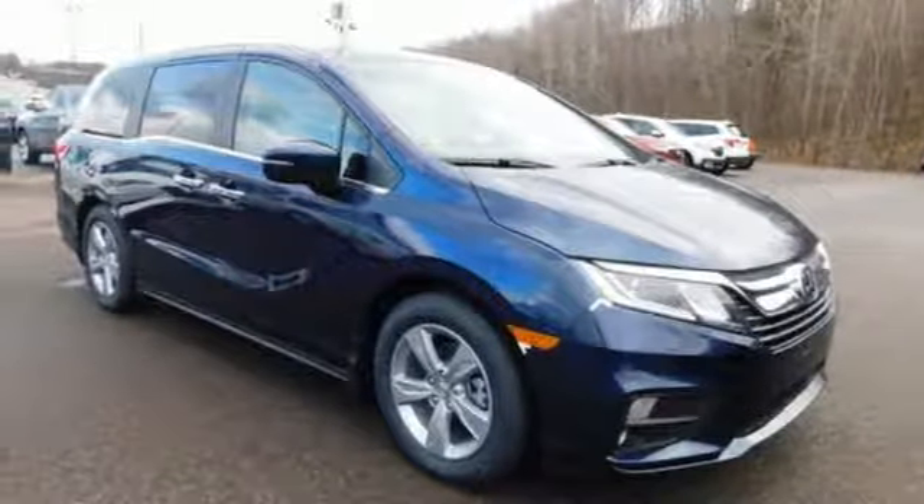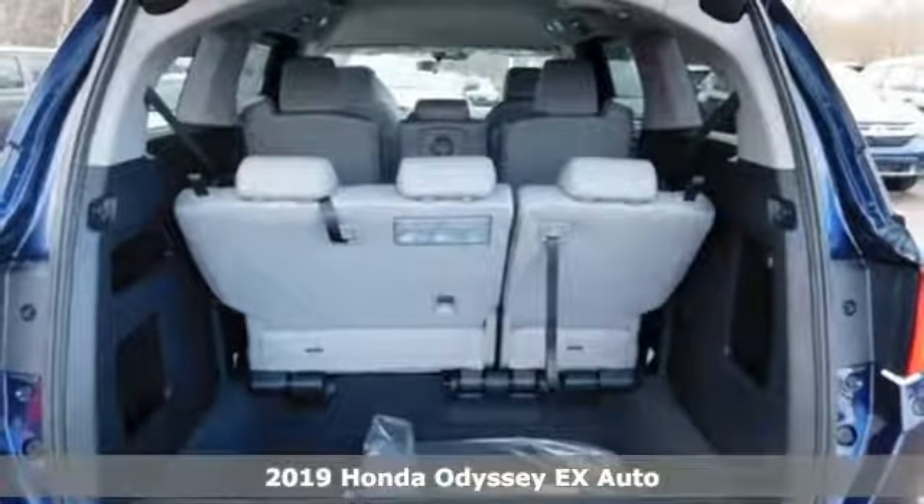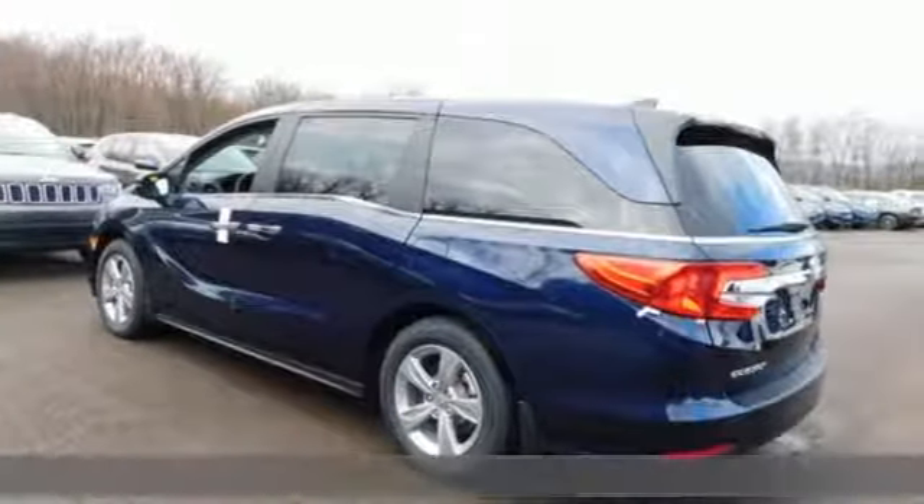It's a new 2019 Honda Odyssey. From hood to hatch, it offers all the comforts and conveniences you could want, and it comes with all the amenities you need.